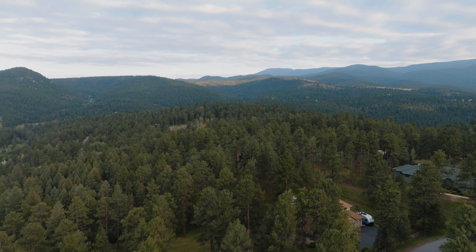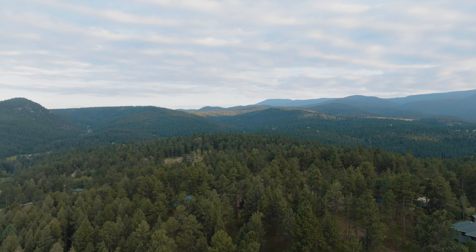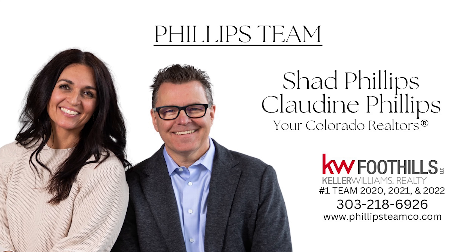This home sits on over an acre and is an oasis in itself, with a brand new Arctic Spa six-person hot tub, new stairs and railings, and pristine new Trex decking — offering a haven for relaxation and outdoor gatherings.